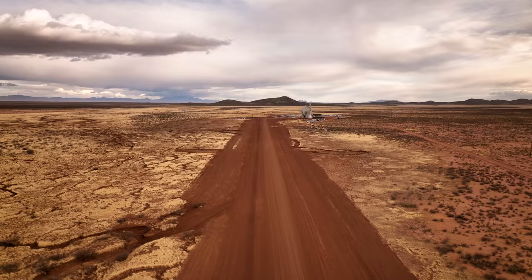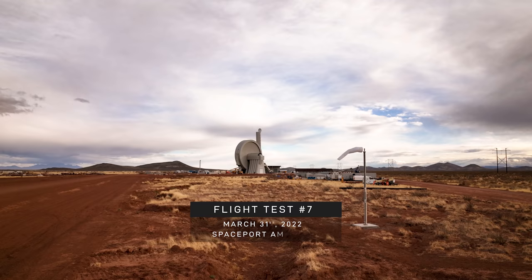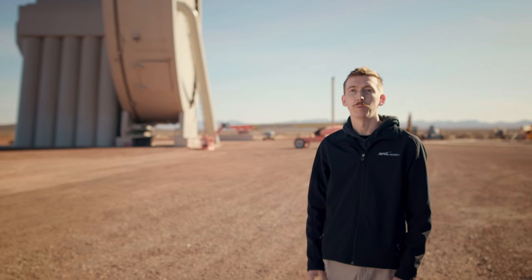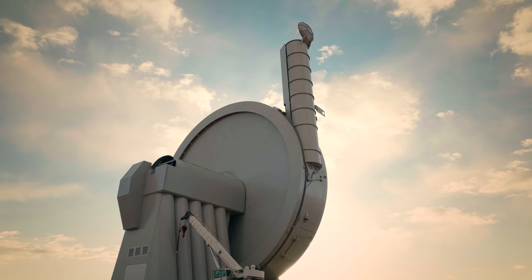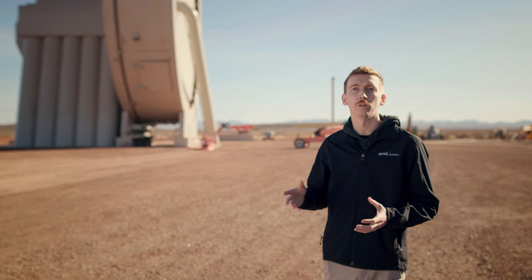Hi, my name is David Wren. I'm the Vice President of Technology for SpinLaunch and today we're at Spaceport America in southern New Mexico at our suborbital flight test facility. SpinLaunch is developing a new way to get to space. We're using electricity to accelerate vehicles up to high velocities to significantly reduce the amount of fuel, structures, and rocket systems that are required to enter orbit.